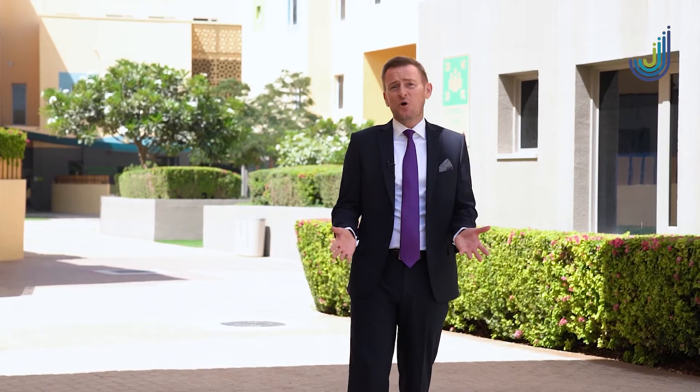Jebel Ali School opened its doors in 1977. It is one of the older schools within Dubai.